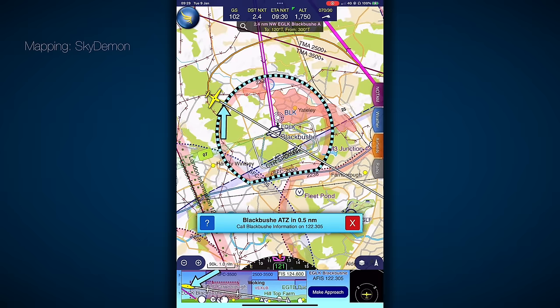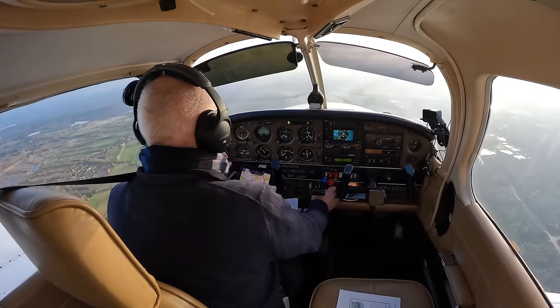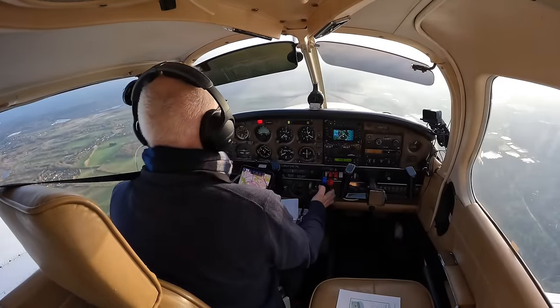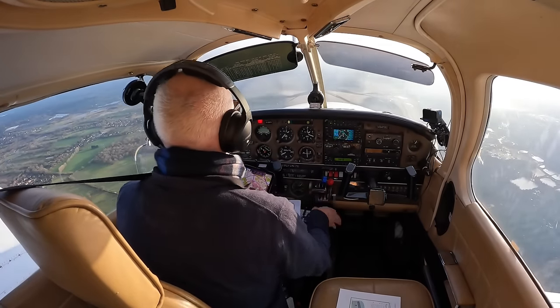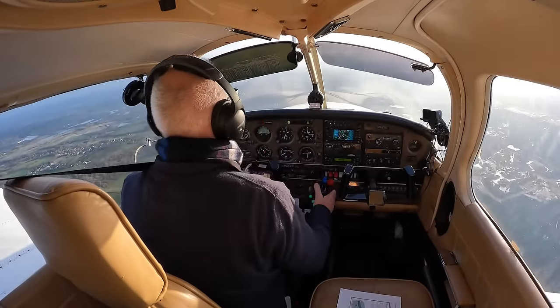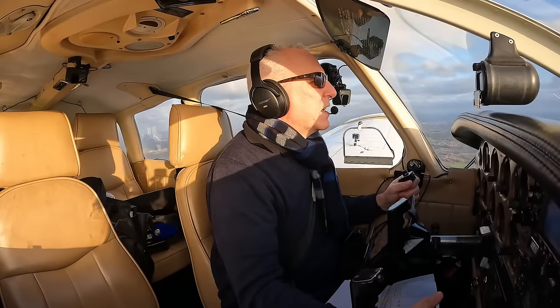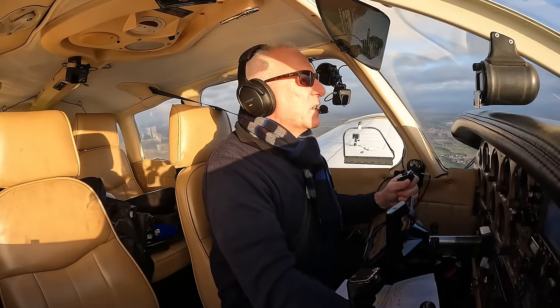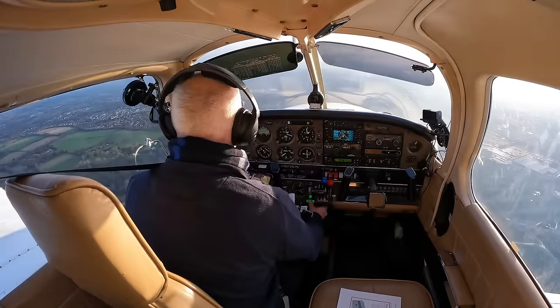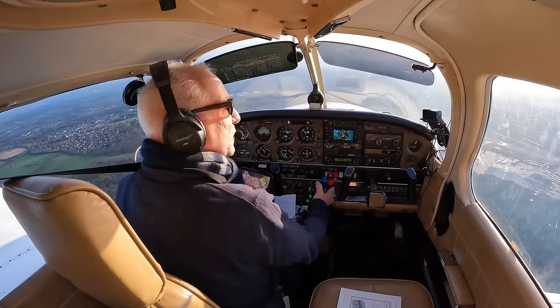Golf India Victor, entering the ATZ from the northwest, height 1,500 feet, descending to circuit altitude. Golf India Victor, squawk 7010, report downwind, no reported circuit traffic. Squawk 7010, report downwind, roger. Golf India Victor — so we're descending now. Got the gear horn going because we've got power quite low speed, so I'm going to get the gear down now, just to help us come down. We want to come down to 800 feet. Brakes, undercarriage, mixture, fuel, landing light, direction indicator aligned, doors locked.